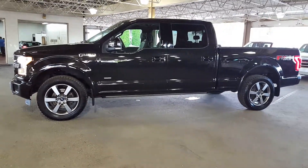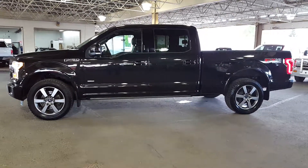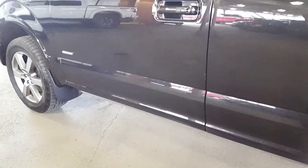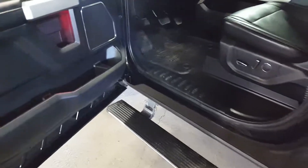Book a test drive, come on down and see us: 250-563-8111. As we come on inside this truck, you see your keyless entry keypad, and you see no running boards. Now we're gonna open the door — oh look at that! Retractable. Beautiful thing.